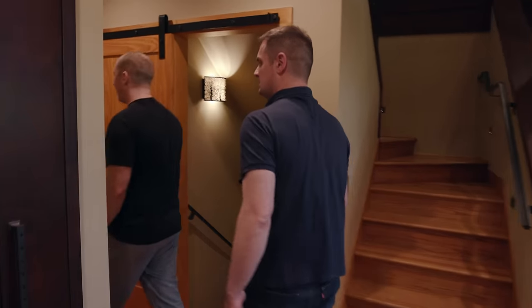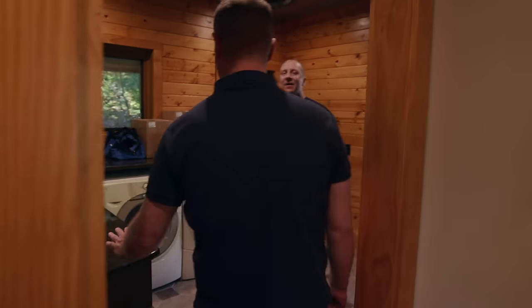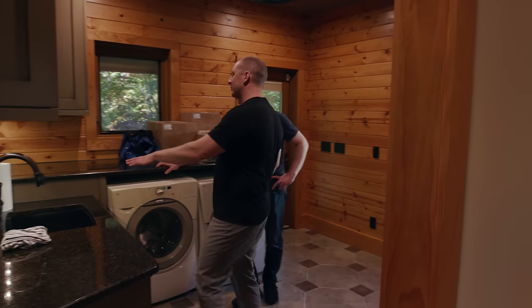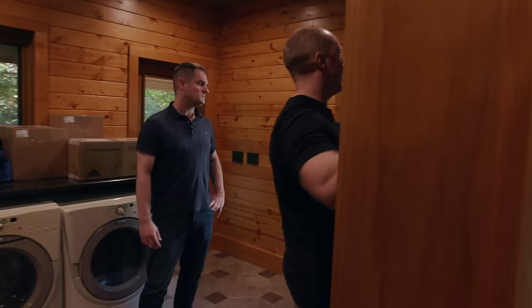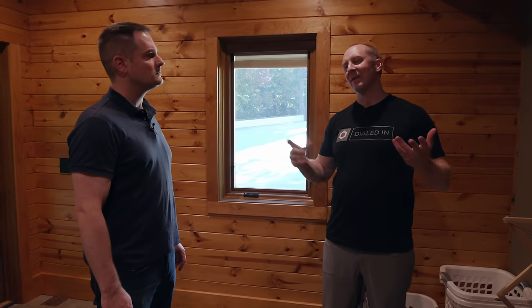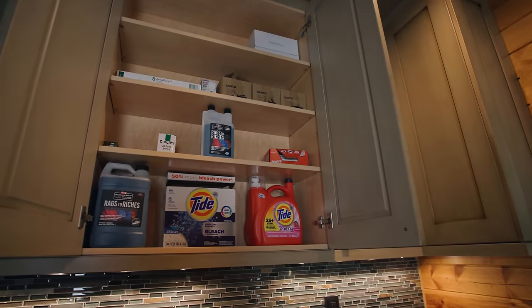Phase three in the winter will be closet organization using the Obsessed Garage closet system throughout all closets. Matt wants to replace the front-loading washer and dryer with Speed Queen machines. There are Bounty paper towels, nice toilet paper, and quality essentials — none of the single-ply garbage common in vacation rentals. Sheets and towels are being tested from various brands, currently trying out Brooklyn Linen and others.